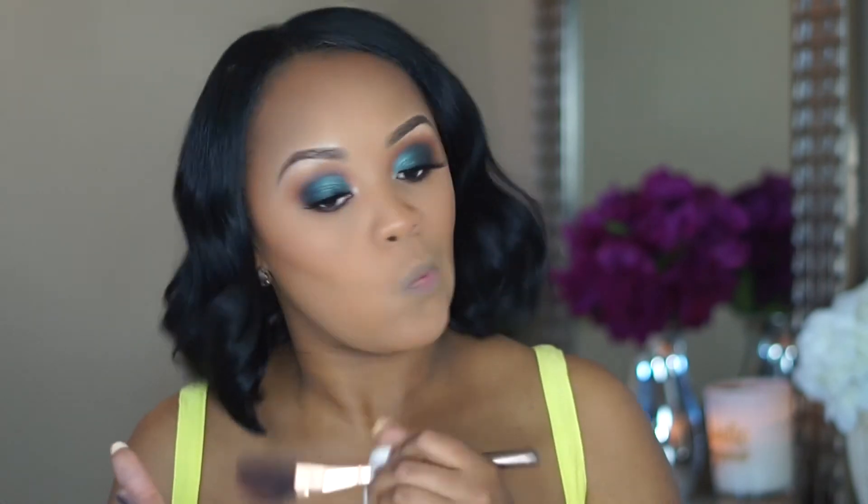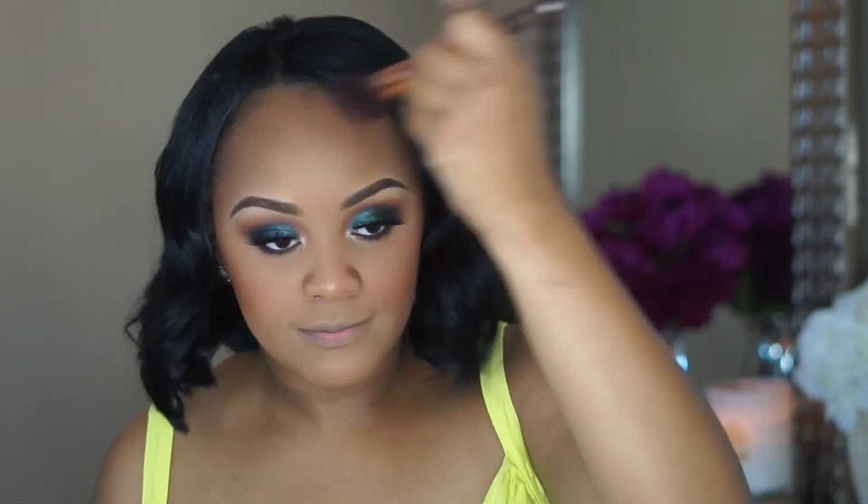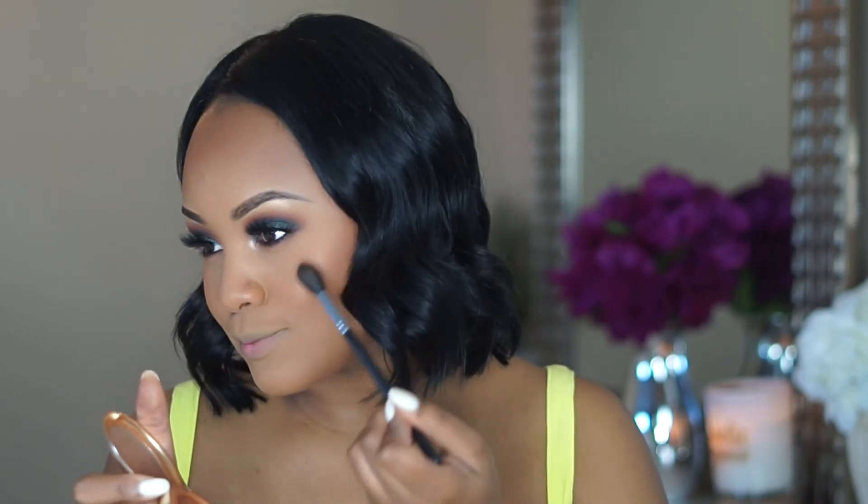I'm living for this eye look! For bronzer I use the Queen Collection Bronzer in Ebony — a little goes a long way. I blend it out, then for blush I take MAC's Telling Glow, which is like a highlighter-slash-blush. I love it because I like highlighted cheeks. On top I layer my Artist Couture mini highlight — it's subtle but I like subtle.